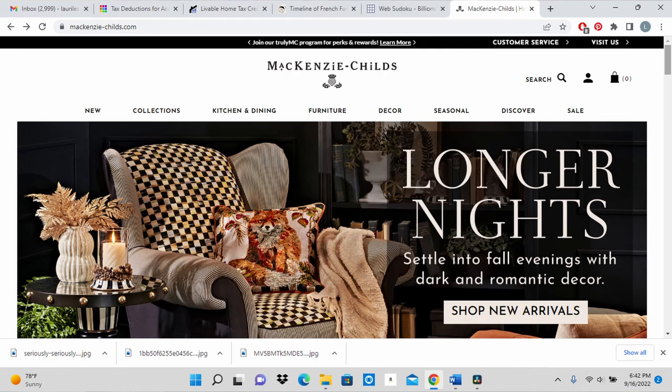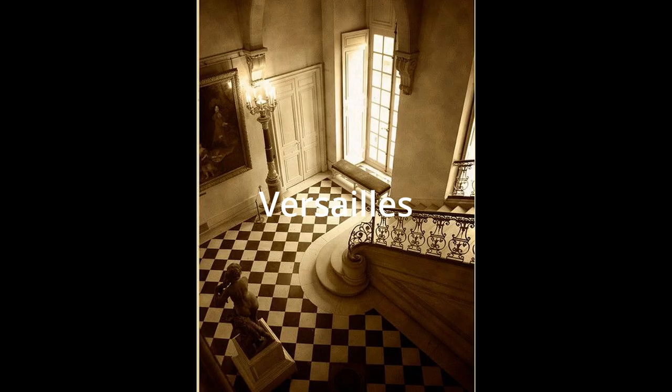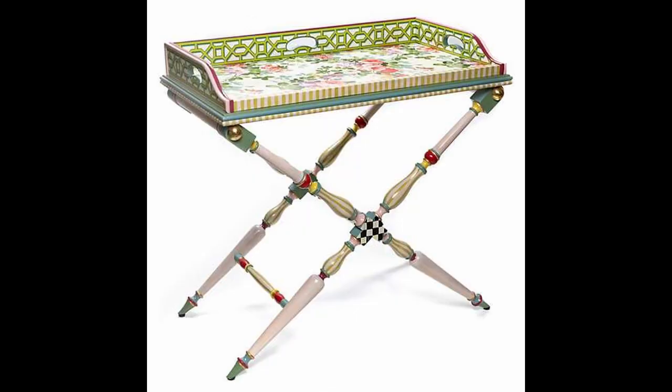McKenzie Childs is a popular source of high-end whimsical decor and inspiration, best known for their courtly check pattern — a direct take on the black and white floors found in European palaces and chateaus. I love their hand-painted, one-of-a-kind furniture, but those prices are beyond my budget.